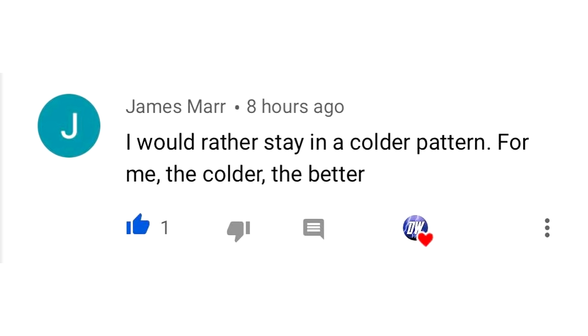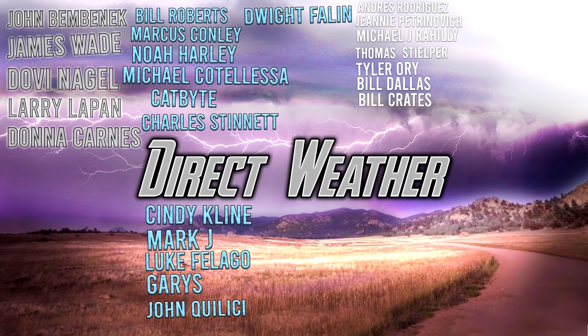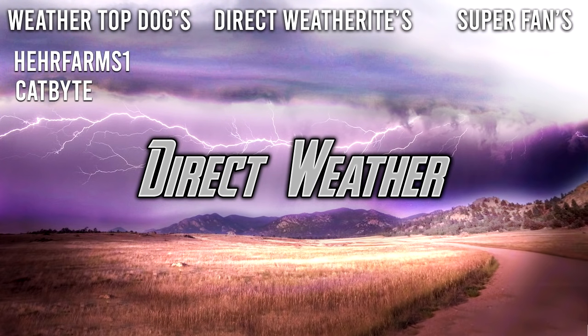For today's comment of the day, I asked would you rather be in a colder pattern this summer or a warmer pattern. James Marr said he would rather stay in a colder pattern — the colder the better. A true winter lover. For today's patron highlight, I want to thank our platinum patrons and diamond patrons for supporting the channel. If you'd like to join our Patreon page, you can do so via the link. Thank you so much for watching — be sure to like, comment, and subscribe if you like weather-related content. I will see you guys in the next video.